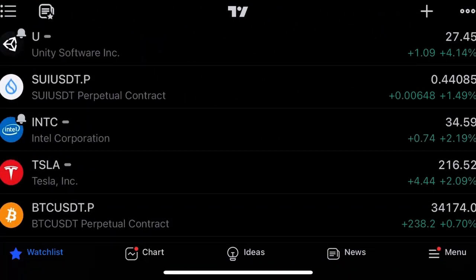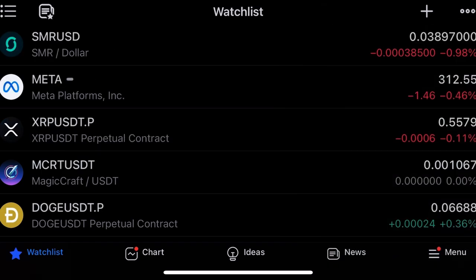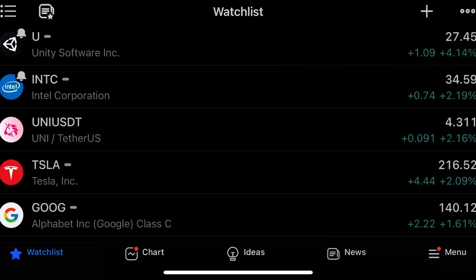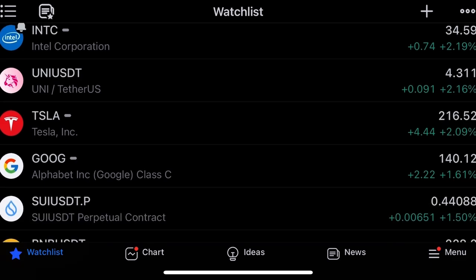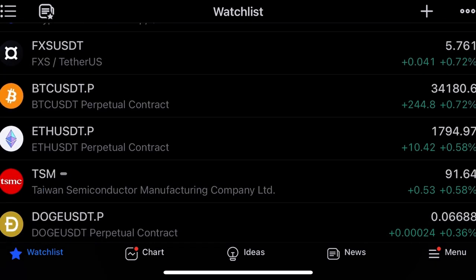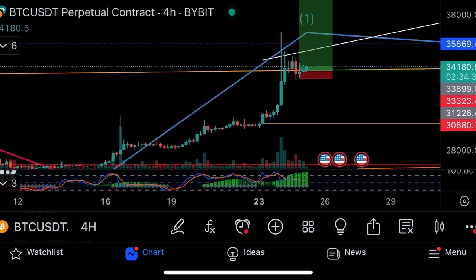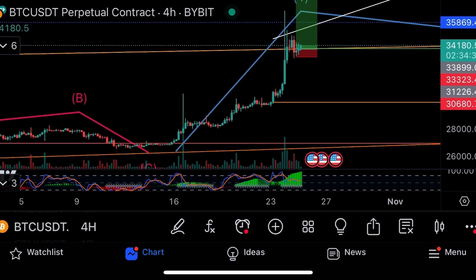UniSwap was up four percent yesterday, bouncing back off those lows coming into these big buy ranges. Intel up two percent, UniSwap up two percent, Tesla two percent, Google 1.6 percent. Tech stocks bouncing back, BNB up a little bit, Nasdaq up a little bit, Bitcoin up 0.7 percent having a pump just now.